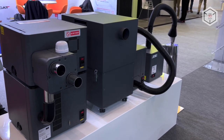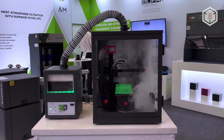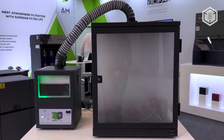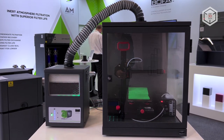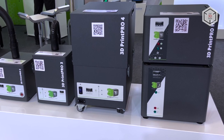For instance, the 3D Print Pro 2 purifies up to 45 cubic meters of air per hour, while the flagship model in the line, the 3D Print Pro 4, filters up to 270 cubic meters. All units are equipped with low noise motors with noise levels as low as 49 decibels.